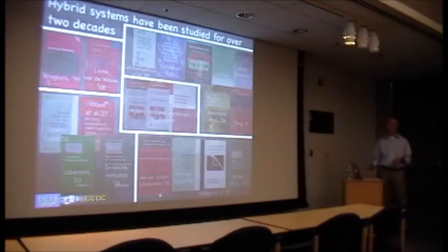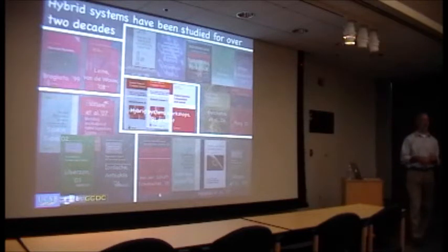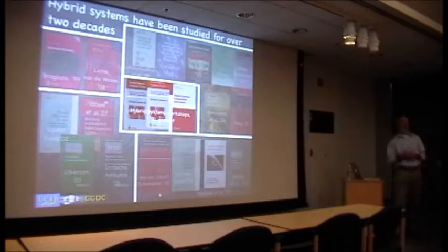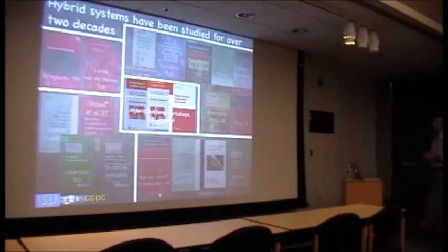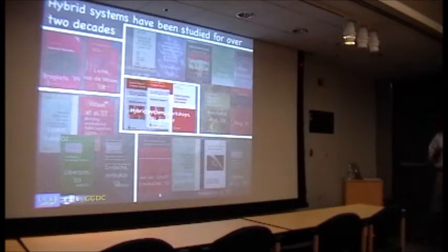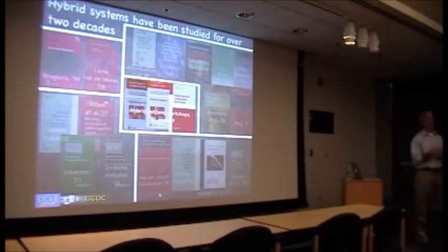Hybrid systems have been studied extensively for over two decades. These book covers serve as a roadmap to show what kind of progress has been made and some of the gaps as well. There's a conference on hybrid systems that's been going on for over 20 years — it started with humble origins but is now a sizable workshop. The fundamental nature of that conference is the interaction of control engineers with computer scientists, which is a natural pairing for hybrid systems given the interaction of continuous and discrete dynamics.